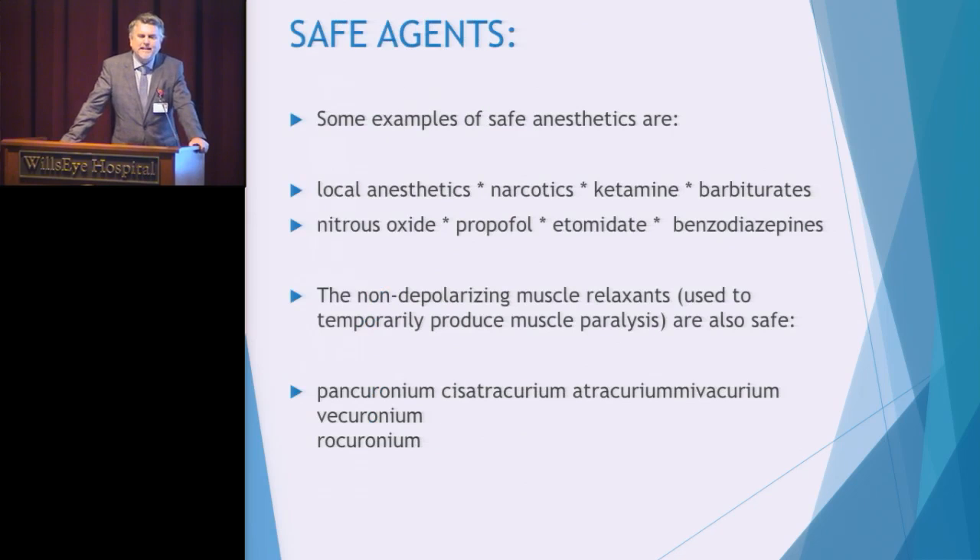Fortunately, anesthesia has many options for providing sedation during surgery that are not triggering for malignant hyperthermia. Non-triggering agents include local anesthetics, narcotics, ketamine, barbiturates, nitrous oxide, propofol, etomidate, and benzodiazepines. The muscle relaxants rocuronium and cisatracurium are also available as non-triggering agents, typically seen in operating rooms today. Remember: triggering agents are succinylcholine and inhalation anesthetics; exposure in gene-positive patients may result in MH reactions.